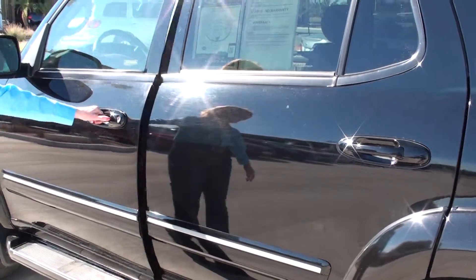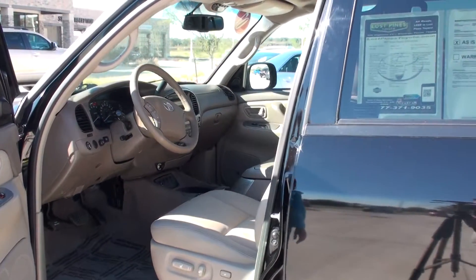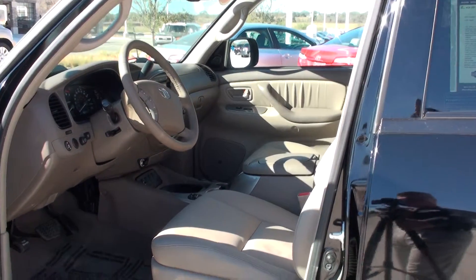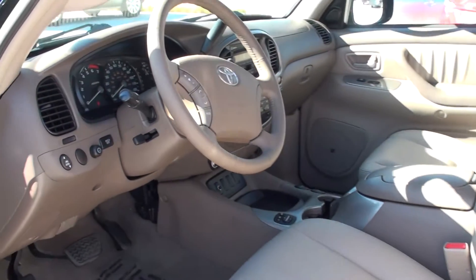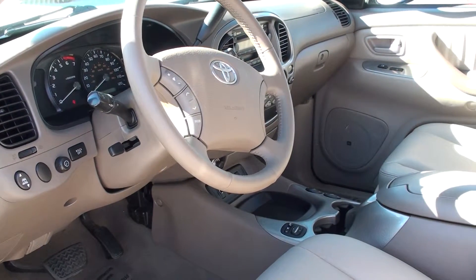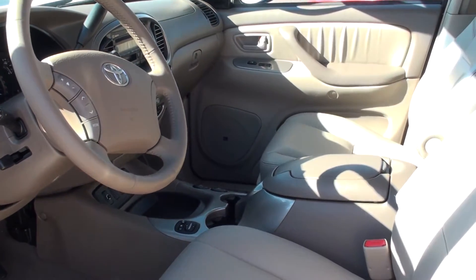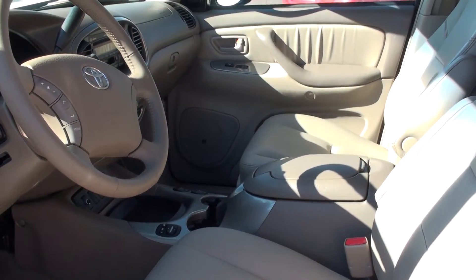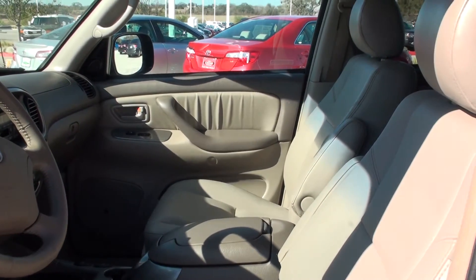And then here in the front seat so you can see what you're going to be driving — nice, clean, open interior here. Really been cared for. It does have the heated seats as well here in the front, and electric seats.